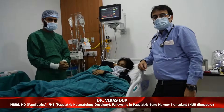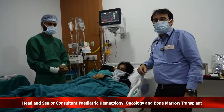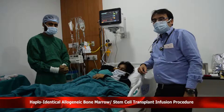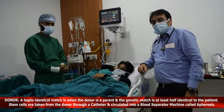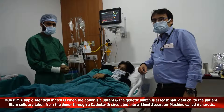Hello friends, my name is Dr. Vikas Dua and I am a Pediatric Hematologist and Bone Marrow Transplant Physician at Fortis Research Institute. Today we are going to infuse stem cells. This sweet 14-year-old girl is suffering from a disease called Aplastic Anemia and her father has donated stem cells for her.